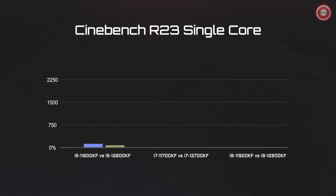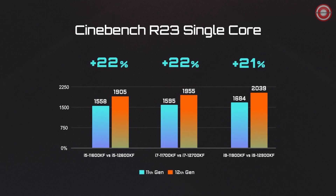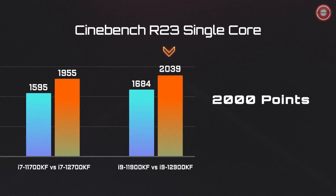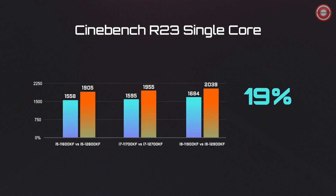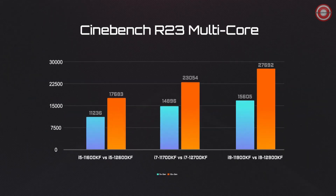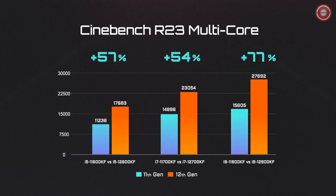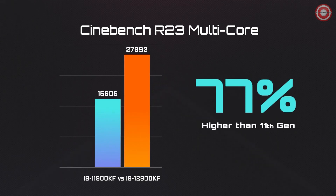First, let's see how the 12th Gen processors perform under Cinebench R23. For single-core performance, the score of the i9 processor reached 2,000 points, which is about 20% higher than the last generation. The multi-core performance demonstrates the 12th Gen's strength — on average, a 50% jump in performance. The performance boost of the i9 is even more impressive, at 77% higher compared to the 11th Gen i9.